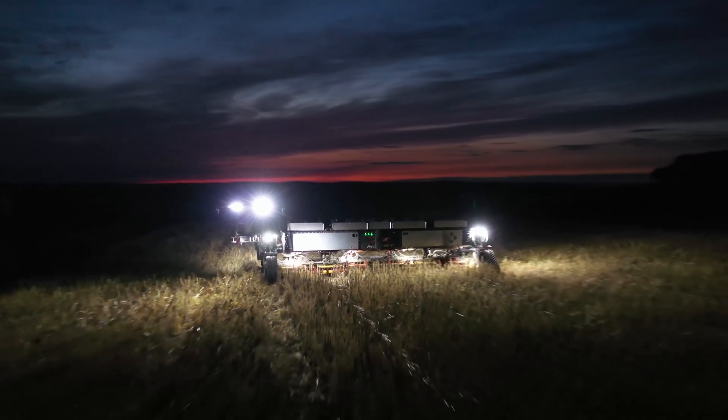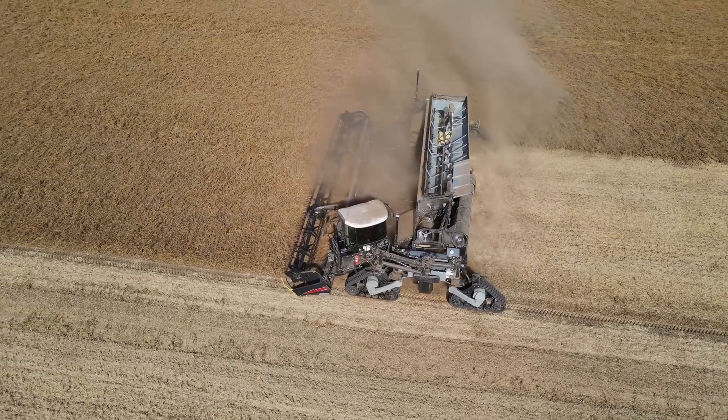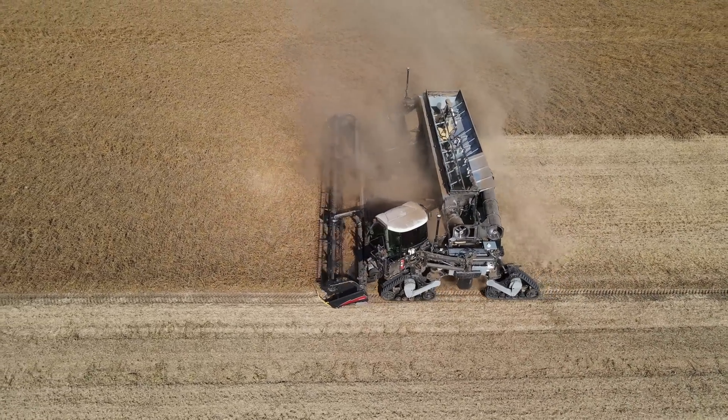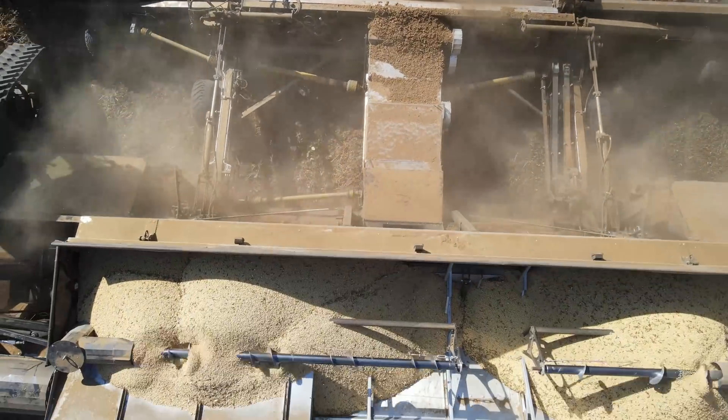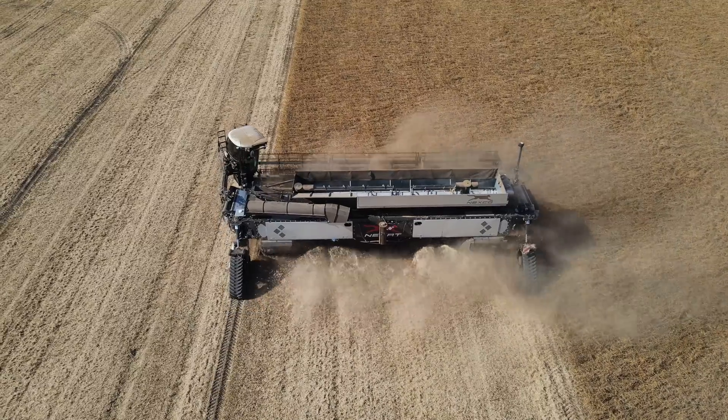The Nexco harvesting module, for example, enables throughput to be increased by over 50% when compared to a traditional large combine. It even has an unrivaled solution for uniform straw distribution.